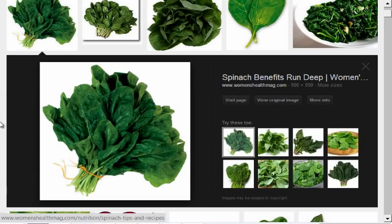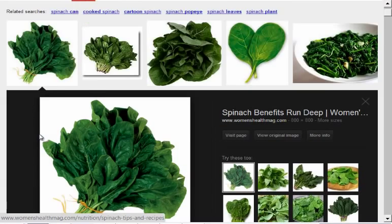Spinach can also be lightly steamed. If you need some steamed vegetables and you're in that mode, you can lightly steam some spinach, season it a little bit, and it will taste great. You can even steam some spinach and put it on top of a raw combination salad. So that is spinach.